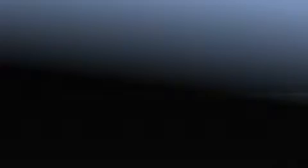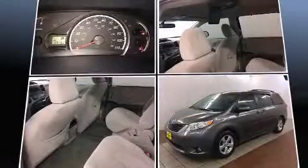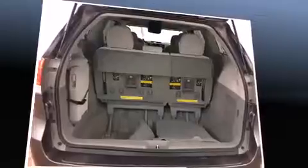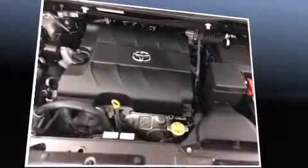Toyota ensures the safety and security of its passengers with equipment such as dual front-impact airbags with occupant-sensing airbag, traction control, anti-whiplash front head restraint, and four-wheel disc brakes with ABS. Brake Assist technology provides extra pressure when applying the brakes.